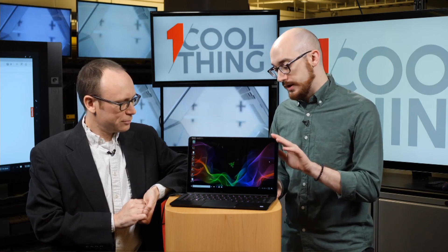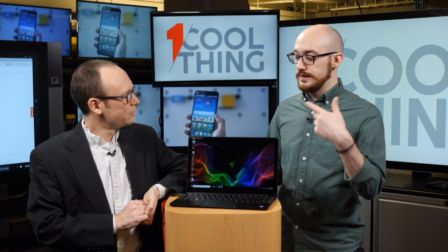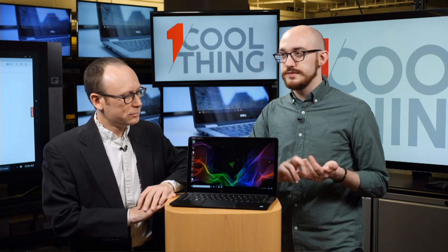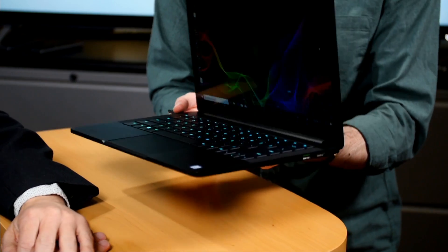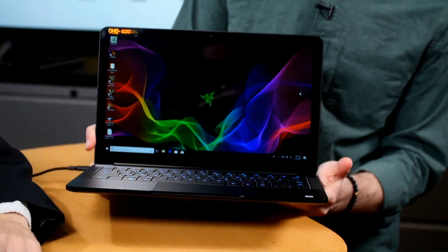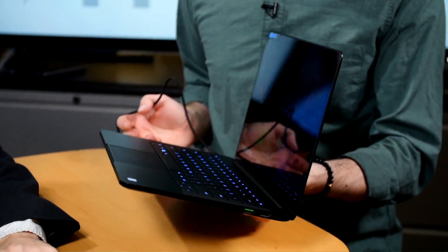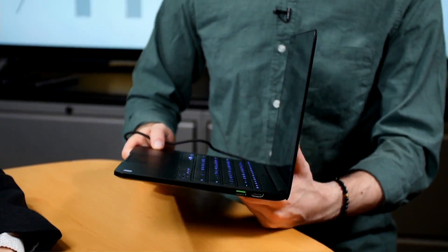For the rest of the specs: it's $1,499, which is $100 more than the non-Kaby Lake R version because the processor's faster. It has a 256GB SSD, weighs just under three pounds, so it's portable. The Stealth is not a gaming laptop — it's Razer's ultraportable, meant to give you the same nice build people like out of the Blade, but just for general use, carrying around, and doing lighter tasks.